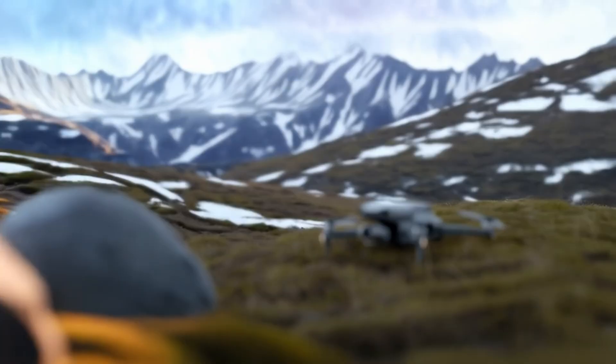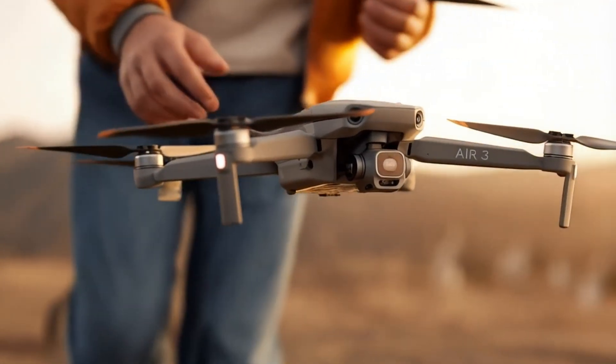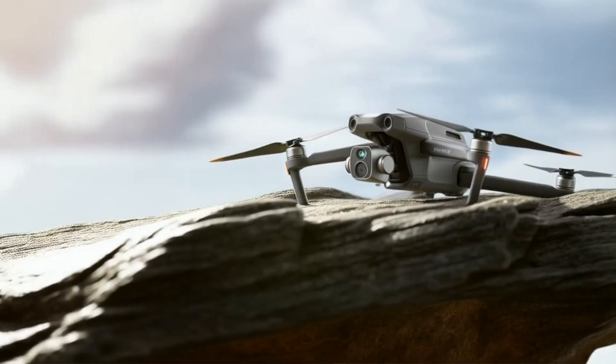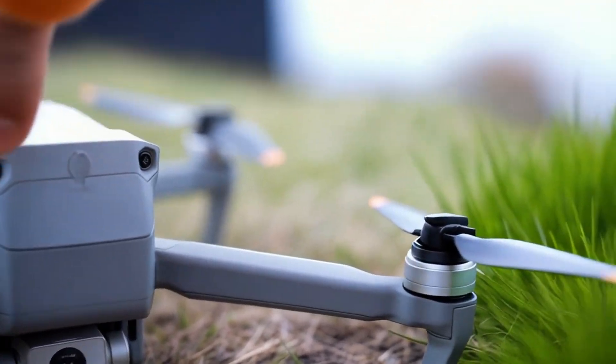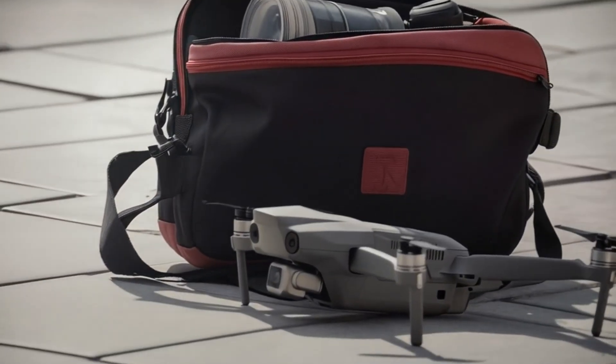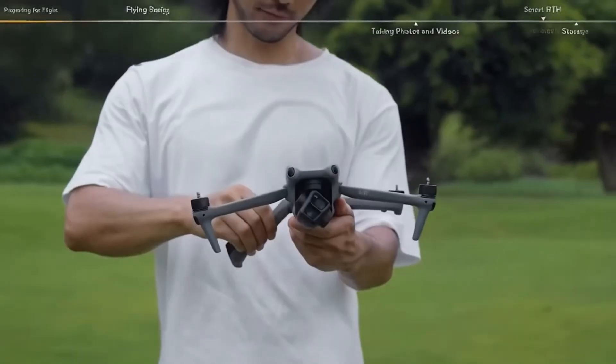The DJI Air series has long been a favorite among drone enthusiasts, striking a balance between portability, performance, and price. Now, with increasing leaks and rumors surrounding the upcoming DJI Air 4, many are wondering what kind of upgrades it will bring. Will it be a revolutionary leap forward or just an incremental update?